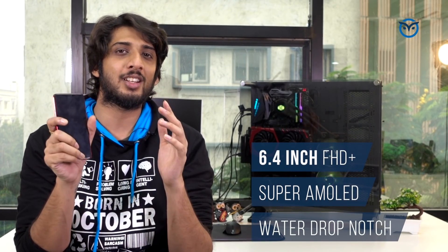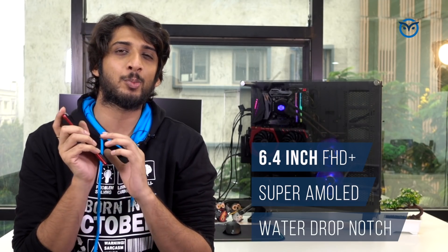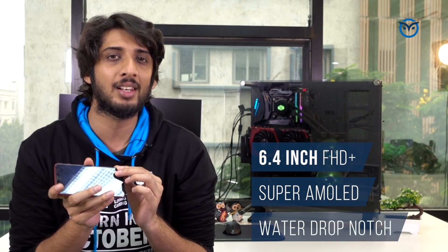The screen is going to be good, and the camera specifications are more or less unchanged, but some AI features will be combined, so the overall camera performance will be slightly improved.